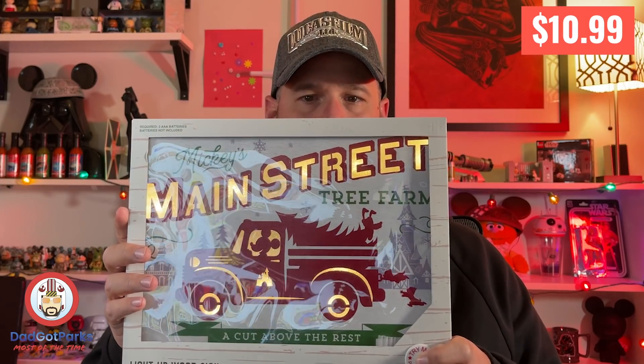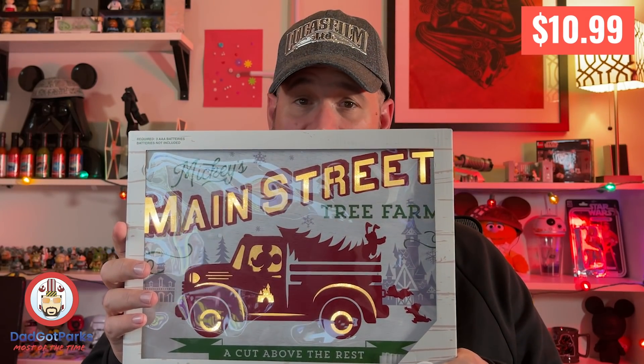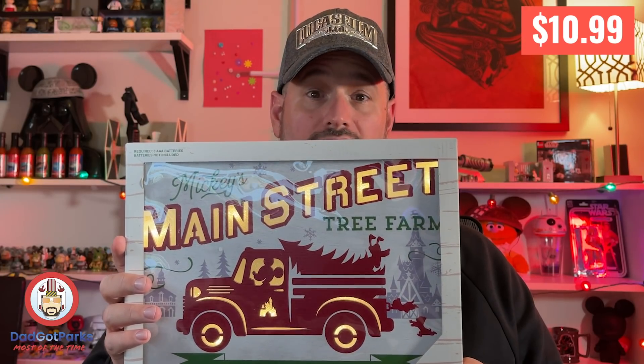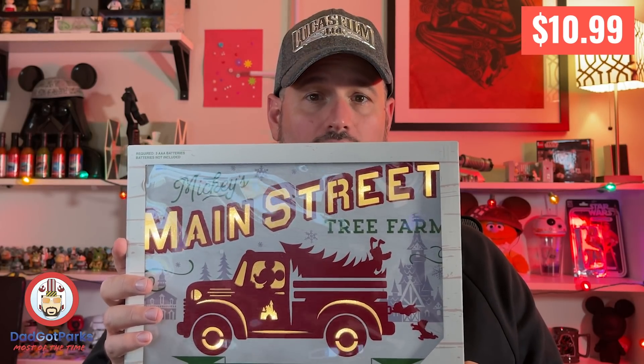The second item was a light-up sign, which matches our advent calendar, Christmas countdown calendar, and little wooden house we got. So now we're starting to get more Christmas Disney stuff to make the kiddo happy. That's it — back to the video.